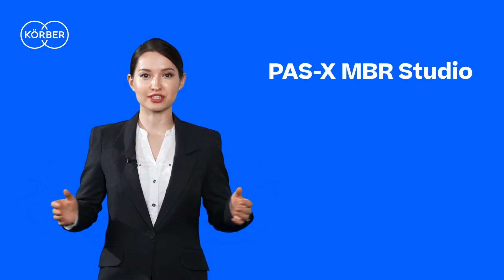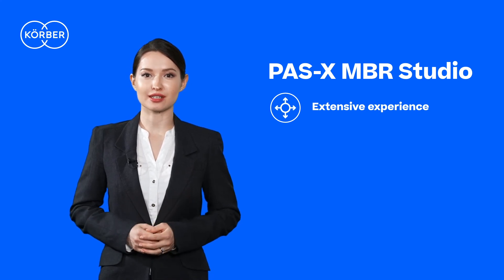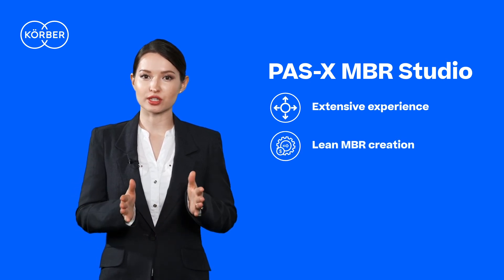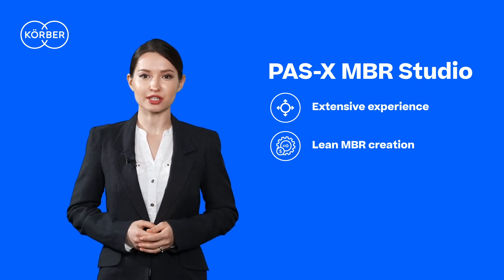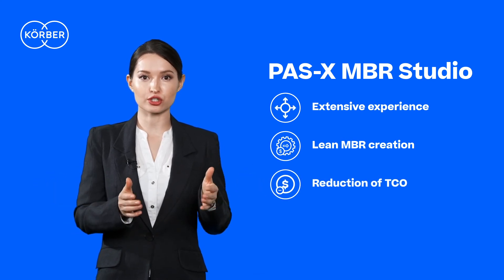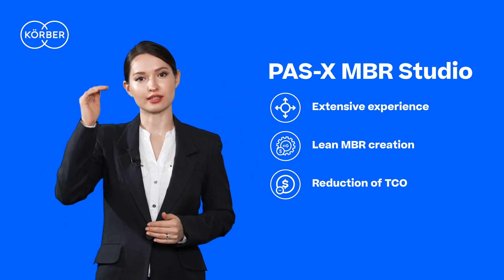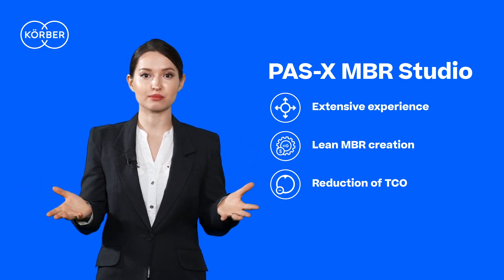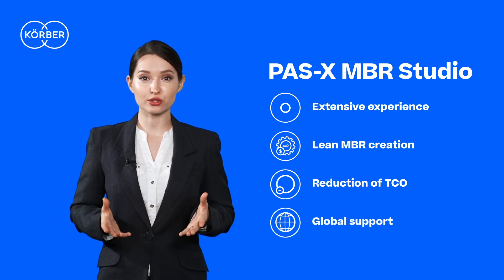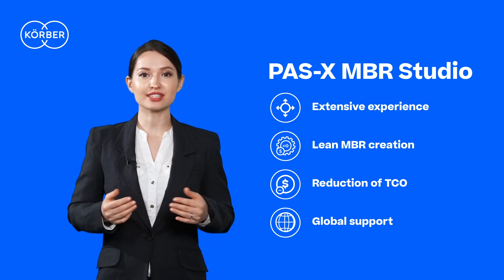Our extensive experience in the highly regulated industry enables us to provide the best practices to enhance MBR design. Along with the support from our global team of experts, we can create lean MBRs within a given timeframe, ensuring an optimal EBR execution of the business process. MBR Studio helps to reduce the total cost of ownership by reducing inefficient process steps, utilizing resources at the optimal level, and increasing productivity of the overall project. Our regional teams across the globe can support you wherever you are. We help our customers focus on their main business while leaving MBR design to us.